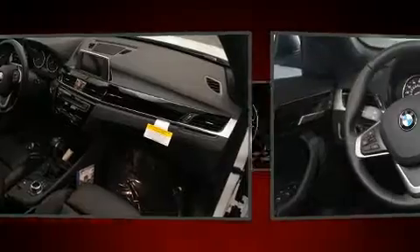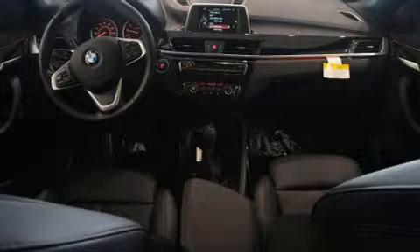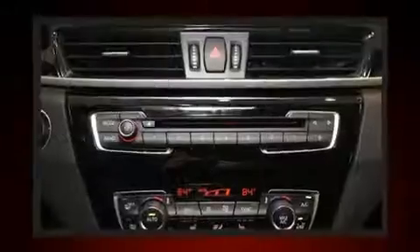BMW ensures the safety and security of its passengers with equipment such as dual front impact airbags with occupant sensing airbag, head curtain airbags, traction control, brake assist, a security system, an emergency communication system, and four-wheel disc brakes with ABS.